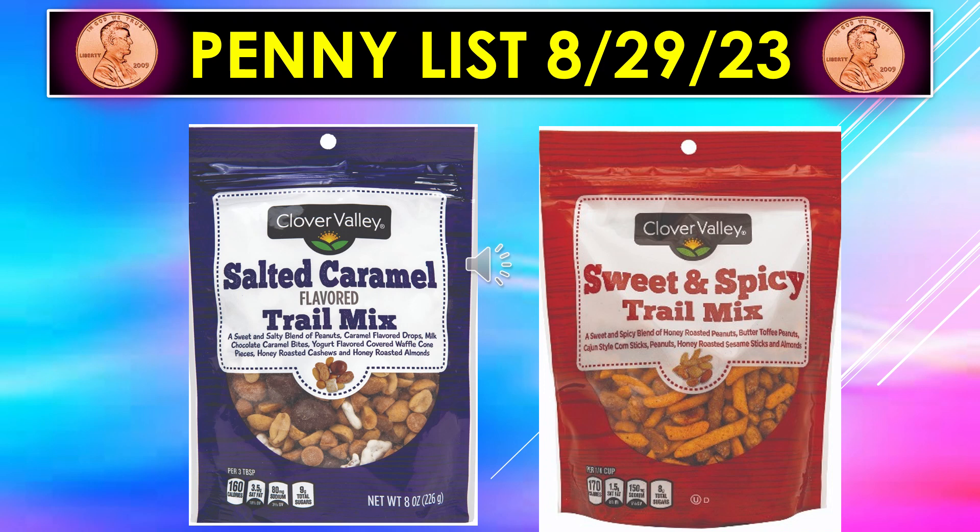The penny list visuals continue for August 29th. We have Clover Valley Salted Caramel Trail Mix, and that includes a salty blend of peanuts, caramel flavored drops, smoked chocolate caramel bites, honey roasted cashews, and honey roasted almonds. And then the Sweet and Spicy Trail Mix by Clover Valley includes honey roasted peanuts, butter toffee peanuts, and honey roasted sesame sticks. I don't think I've ever seen that particular item in my store, but hopefully it helps you out a little bit.